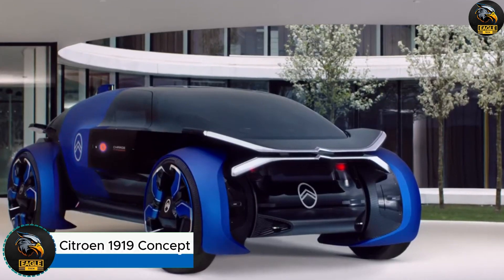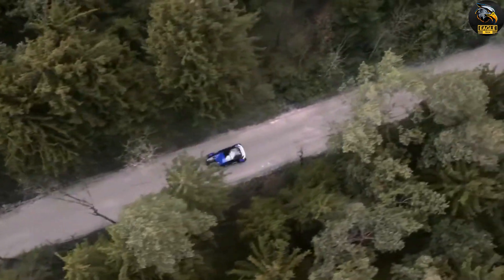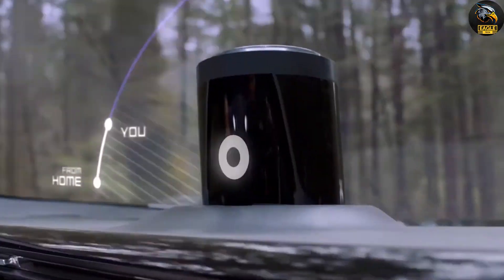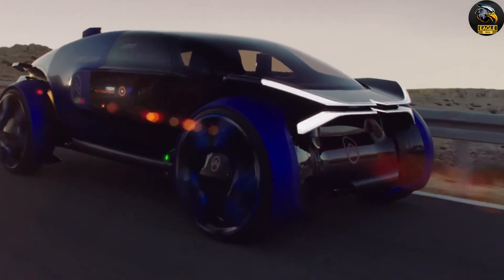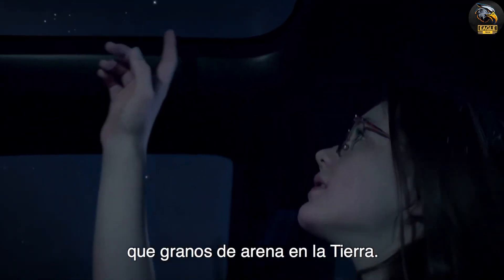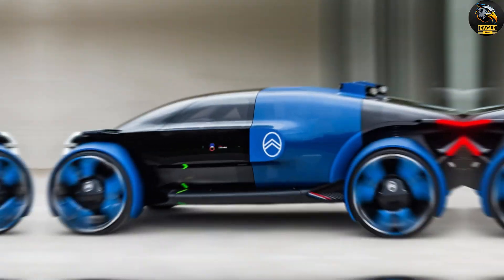Citroën 1919 Concept. The Citroën 1919 Concept is a celebration of 100 years of Citroën's trailblazing innovation, offering a glimpse into the future of driving. With its bold, futuristic design, this electric concept car reflects Citroën's dedication to cutting-edge technology and forward-thinking solutions. Its sleek, aerodynamic body takes inspiration from aircraft, ensuring smooth and effortless travel. The ride feels almost weightless, thanks to its advanced suspension system that delivers top-tier comfort. Eye-catching features like its transparent bonnets and distinctive Y-shaped light signature proudly showcasing the iconic Chevron logo make it a true head-turner on the road.